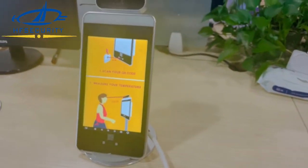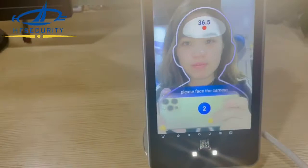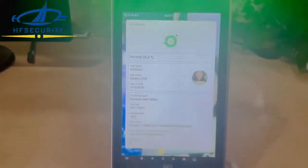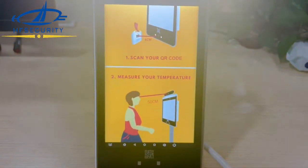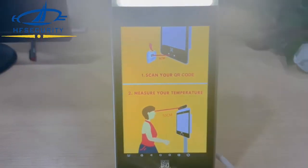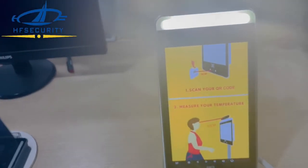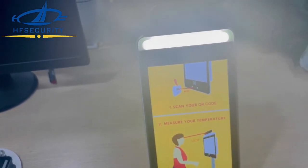You can see it has been doing the fastest scan — it also has the record. For this device, we have supported multiple languages like Italian, German, French, Arabic, and everything. This is integrated with the EU Green Pass.